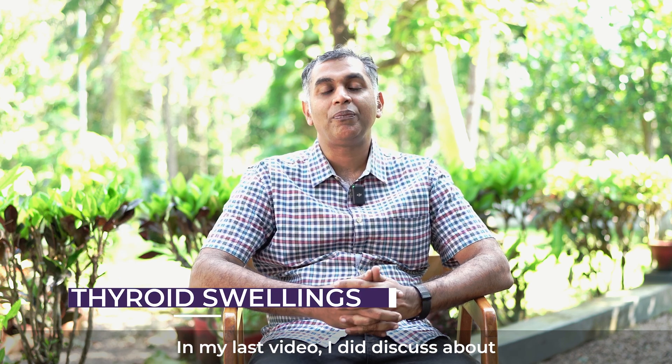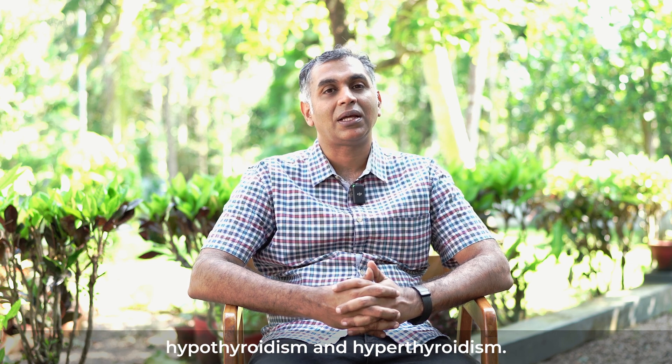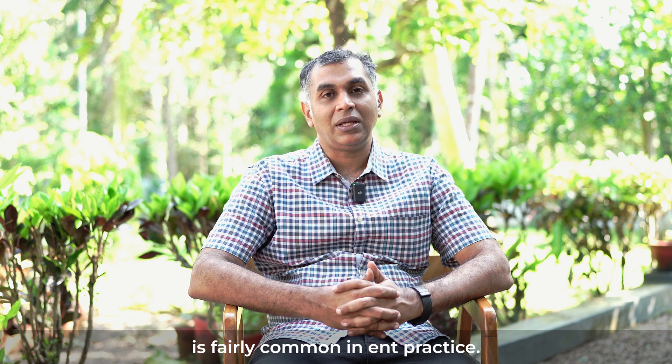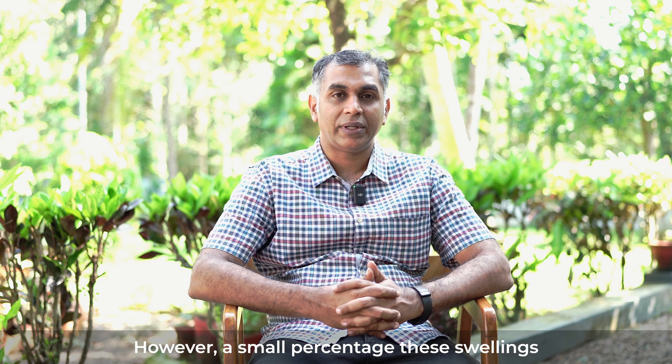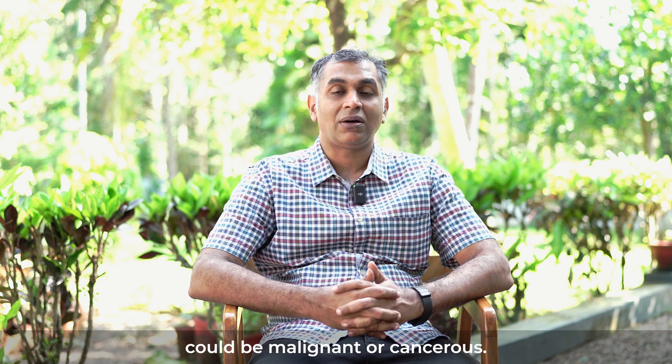In my last video, I did discuss about hypothyroidism and hyperthyroidism. Thyroid swellings is something that is fairly common in ENT practice. The majority of these thyroid swellings are benign. However, a small percentage of these swellings could be malignant or cancers.